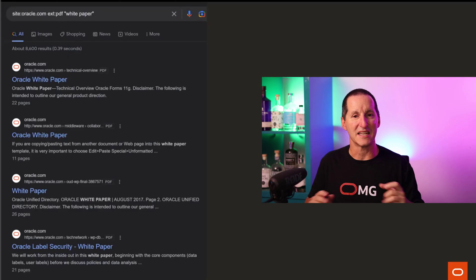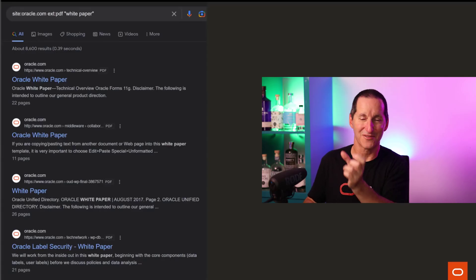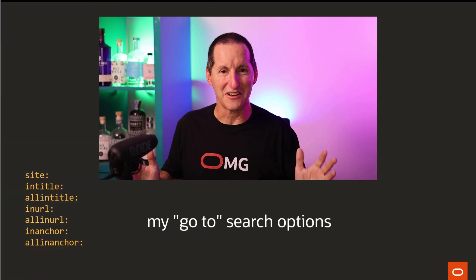The reason searching for 'white paper' can be useful is that every white paper Oracle publishes normally has on the front page the subject, the topic, and the words 'an Oracle white paper'. So if you search for the phrase 'white paper' in quotes, you'll get those results. The only problem is, as you can see in the results, the preview generally shows you the page where that term was found - which is the cover page - so often there's not enough content visible there. But these are just some useful hints and tips.